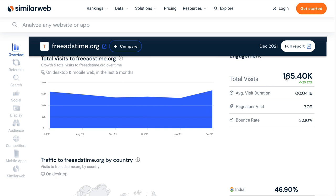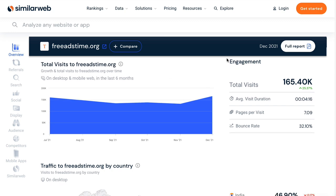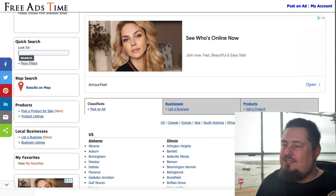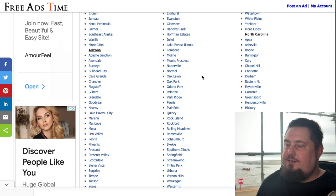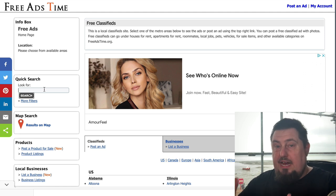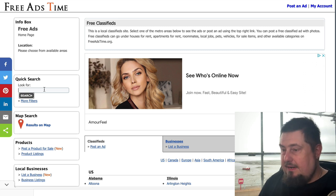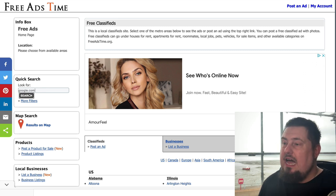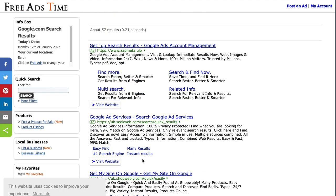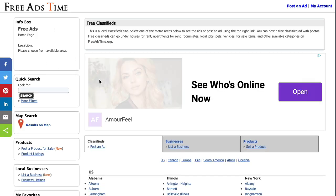The first one gets 165,000 visits a month. It's called freeadstime.org. Be aware of the big ads trying to get your clicks — you don't need to click them. What you do need to do is use the quick search bar to find your website and check that it's not already indexed. For example, type in something like Google.com and you'll probably see it's already there.